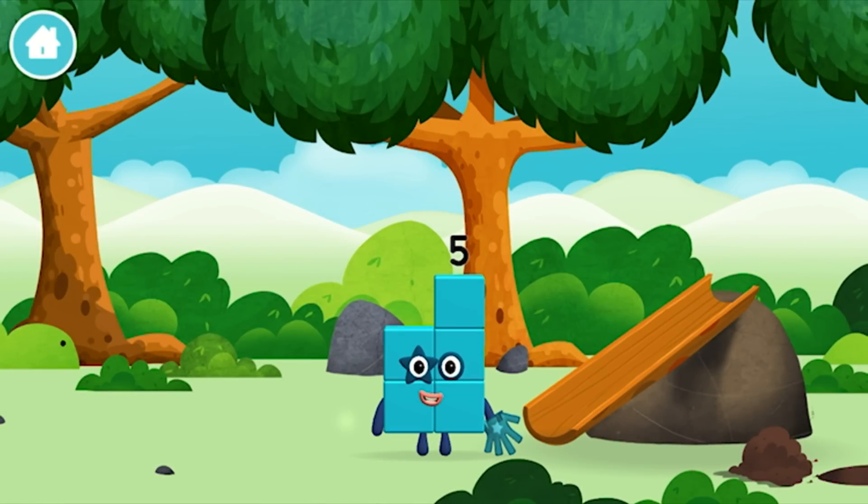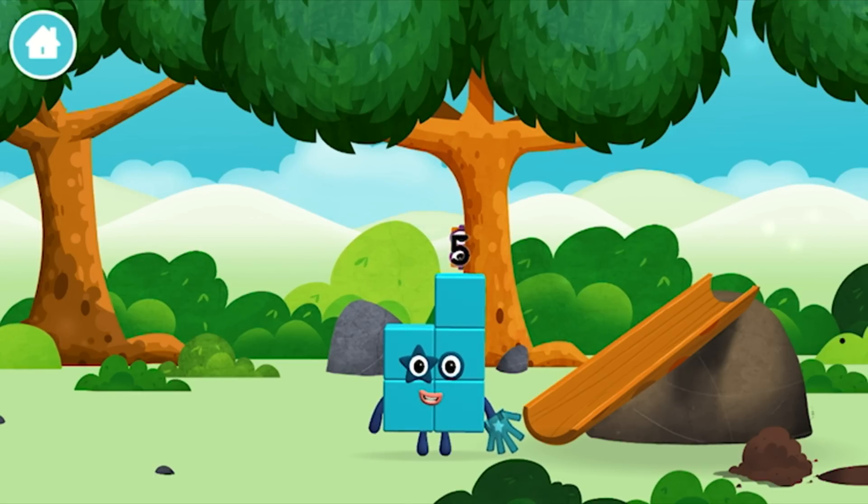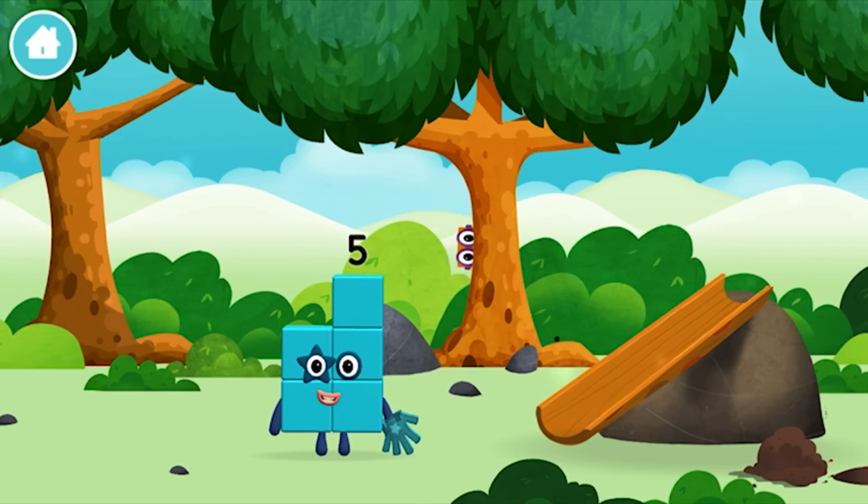You made a new number block! 5, 5! I am 1, 2, 3, 4, 5! 5 blocks!